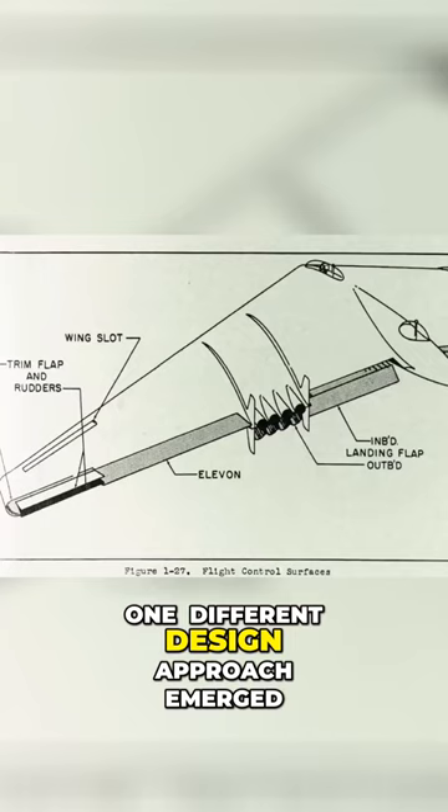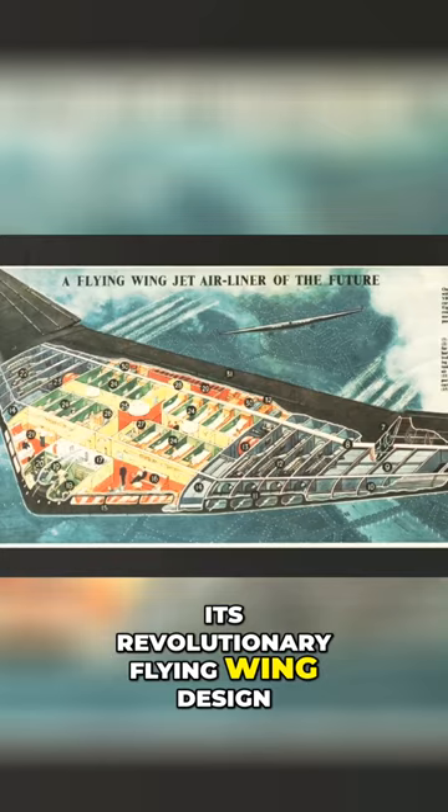However, one different design approach emerged: the YB-49, designed by visionary aircraft designer Jack Northrop. Its revolutionary flying wing design reduced drag considerably, and so it could carry the same bomb load as a much larger bomber.